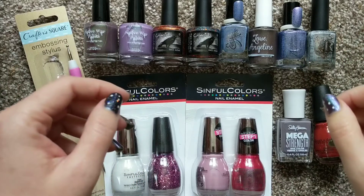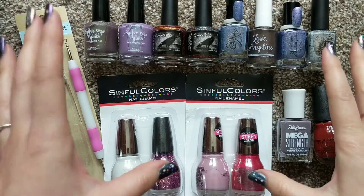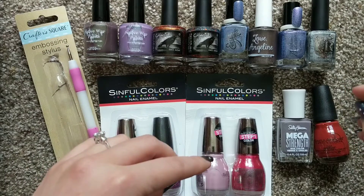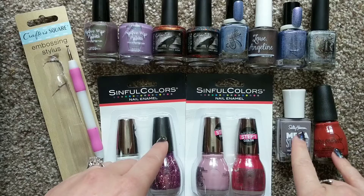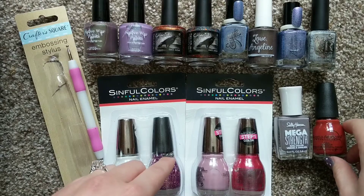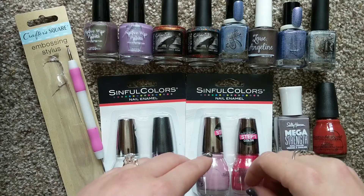Hey polish fans, welcome to another video here at Wild Moon Lacquer. Today we're doing a little haul from what I've gotten so far in the month of May. A couple of these should have arrived earlier — these two came from an order I placed with Walgreens in April and it took a month to get to me. But in any case, let's go over some of the polishes I've gotten so far in May.